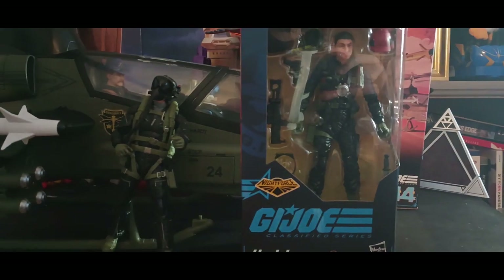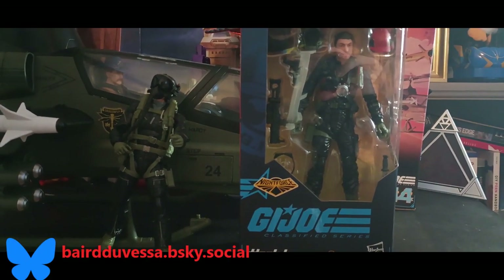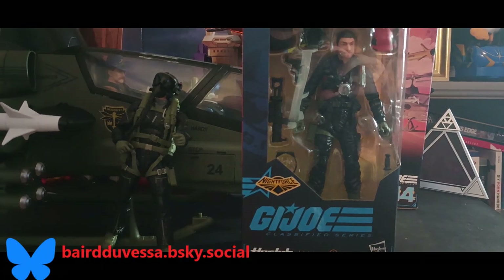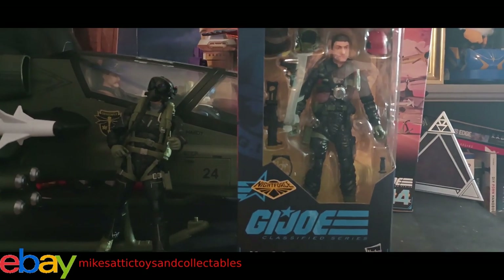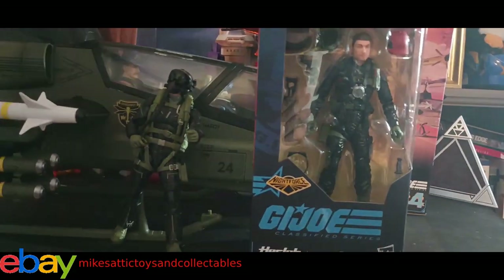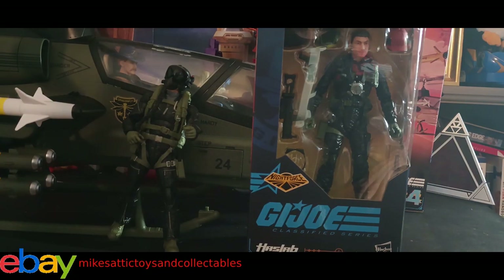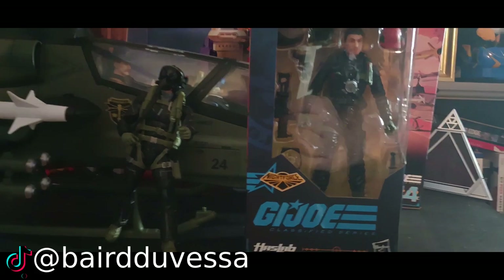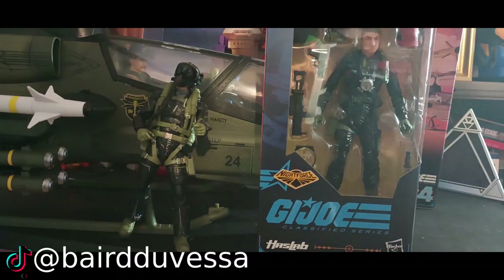Today we are on the last of the figures before we get to the actual review of the helicopter itself. We're taking a look at number 145 in the classified line, David 'Crazy Legs' Thomas. This is what actually sold me on the set — my brother's favorite G.I. Joe growing up was Crazy Legs. I actually just repaired one and gave it to him for his birthday. It's one of the original figures and it brings back childhood memories.